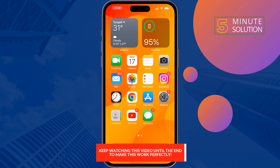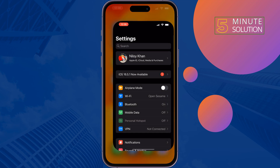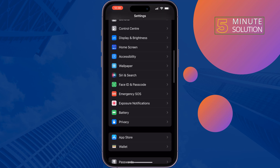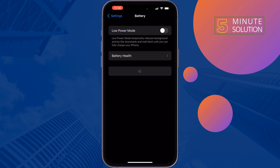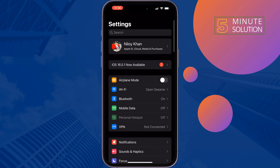The first solution is: go to your Settings, scroll down and tap on Battery, tap on Battery Health, and enable Optimized Battery Charging. If it's already enabled, disable it and then enable it again. Once done, please restart your iPhone and then check the issue.